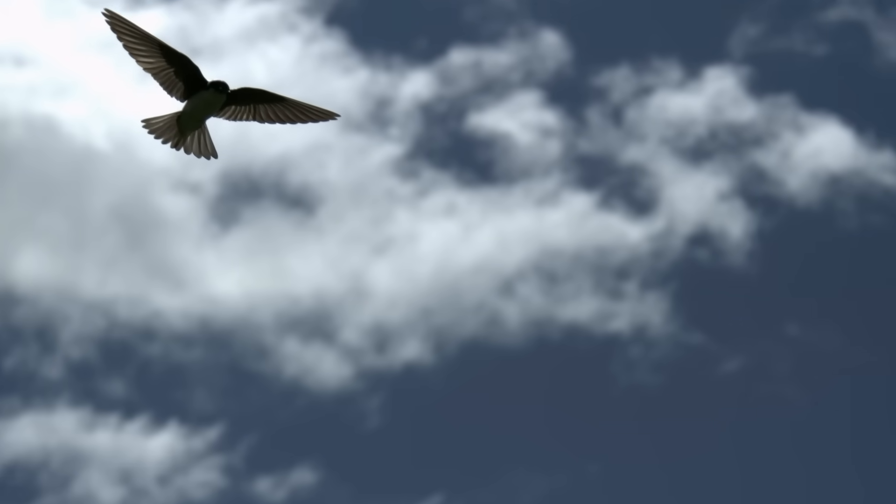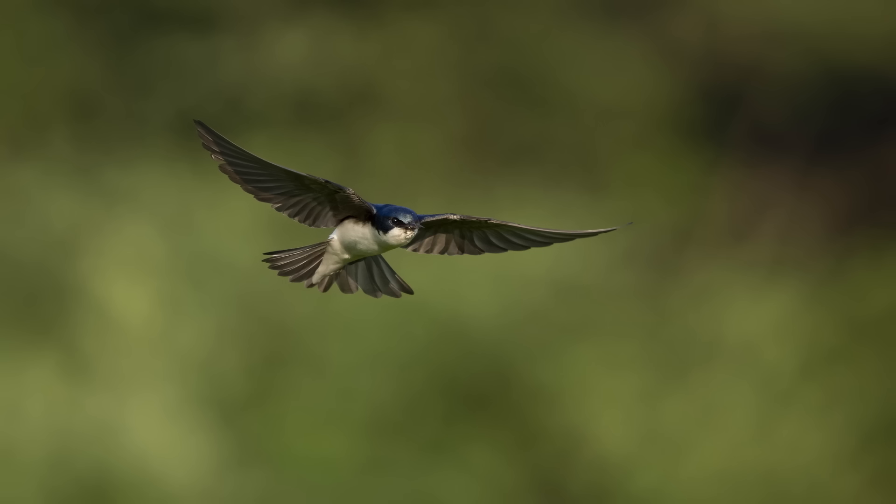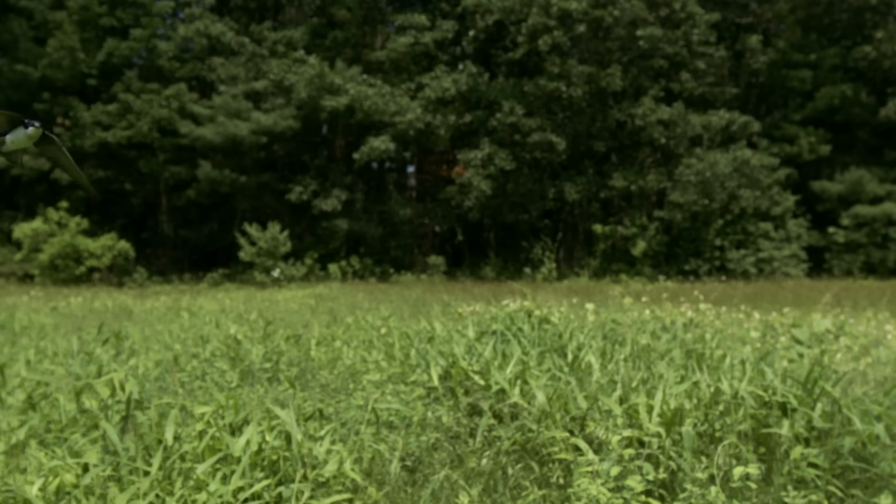Capturing this story was about patience and speed, anticipating the flight path, and being ready when the action unfolds. Because when you slow down and watch swallows closely, you realize this is a whole other world playing out in mid-air. Thanks for tuning in to Wild Birds Revealed. Be sure to check out our other episodes on the Cornell Lab YouTube channel and the All About Birds website. You never know what you're going to see when you spend time with birds.